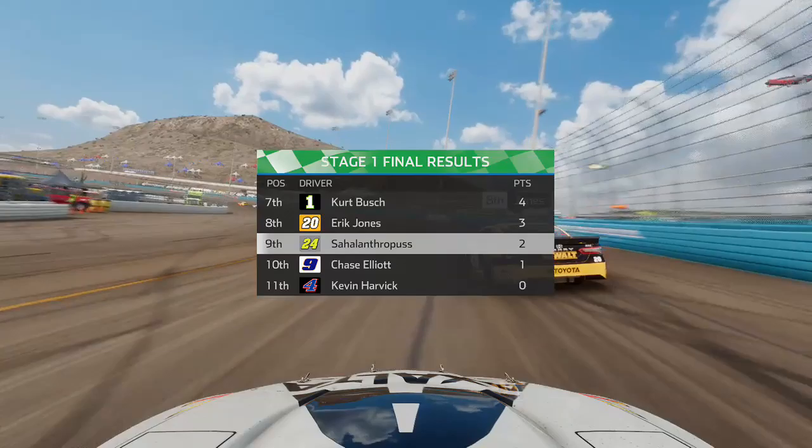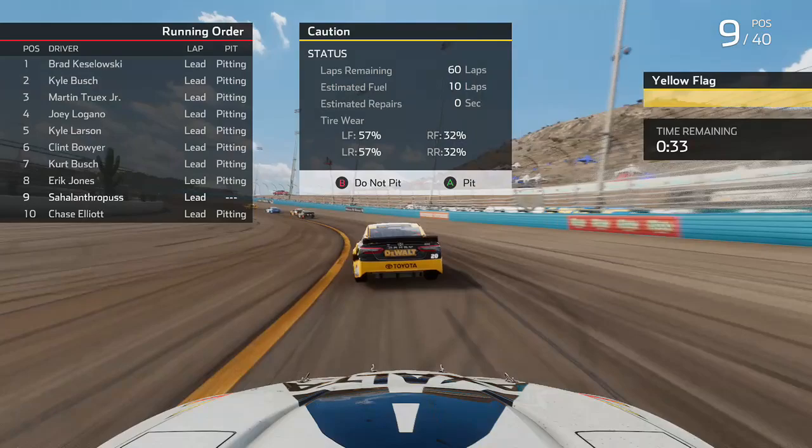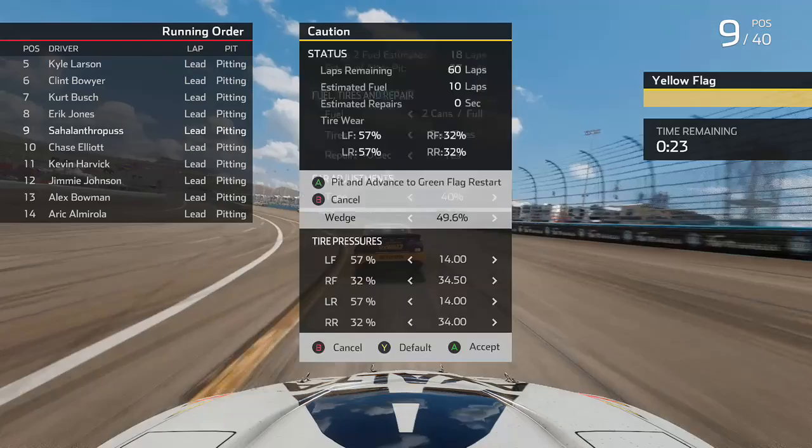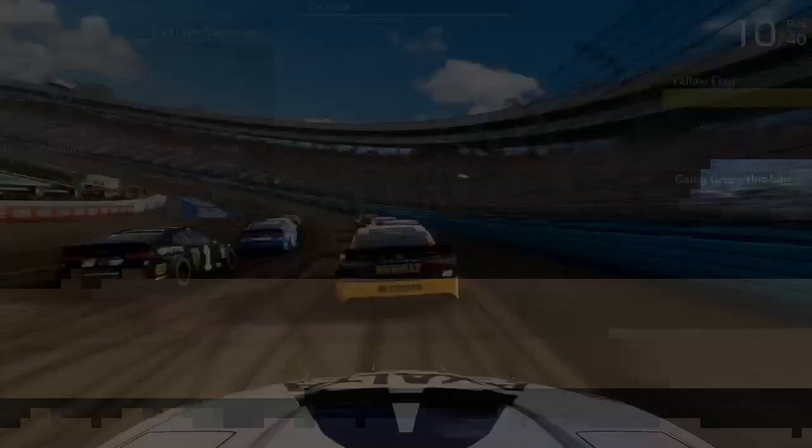We pitted for two cans of fuel and four tires. I also made a bit of a wedge adjustment — I changed the wedge up from the original setup quite a bit. Hopefully we can make it a little looser because it still felt a bit too tight.